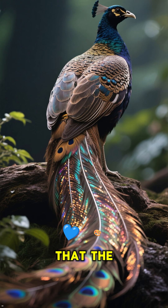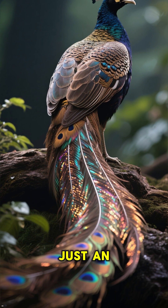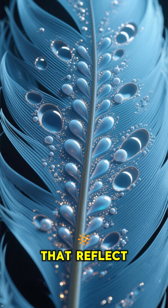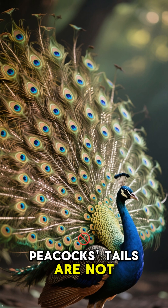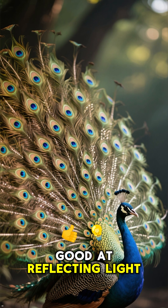It turns out that the blue color that we see on their tails is actually just an illusion. What's really happening is that these feathers have tiny air sacs inside of them that reflect light and make the tail look blue. So there you have it — peacock's tails are not blue. They're actually just really good at reflecting light.